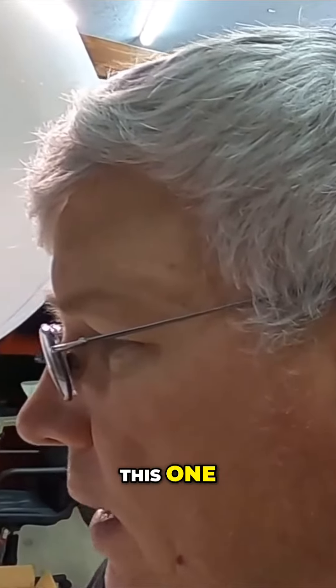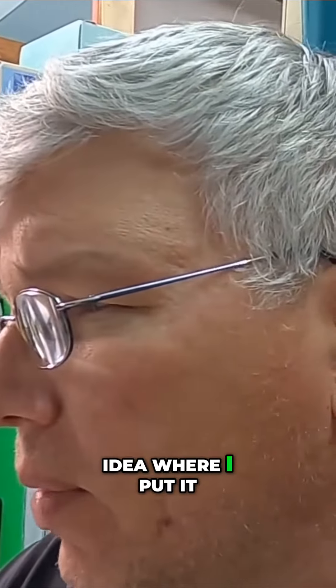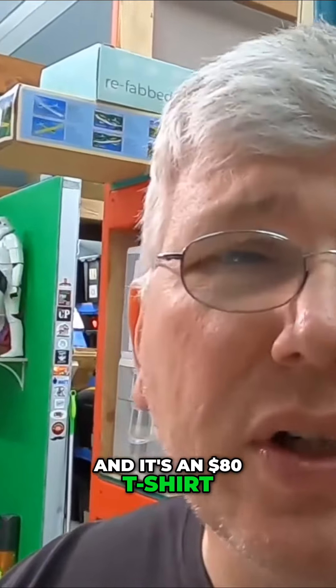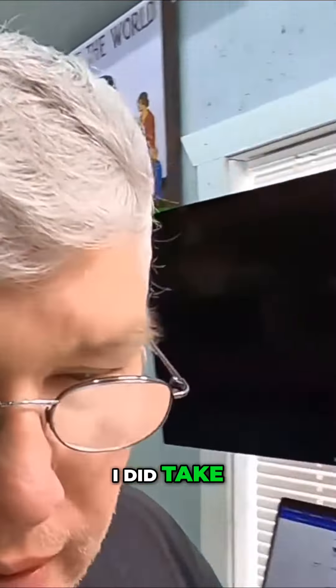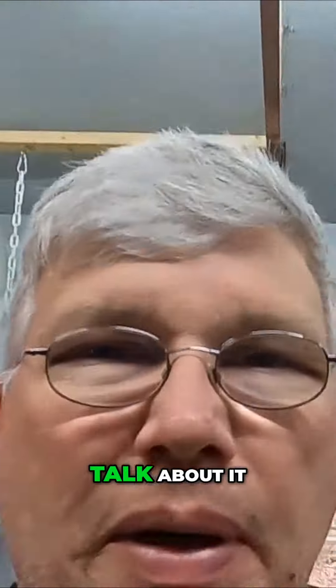Let's get to pulling some stuff. This one doesn't have a SKU, which is wonderful. It's my very first one of the day and I have no idea where I put it. It's an $80 t-shirt — a Black Crow shirt, I'm pretty sure. I did take an offer on this one. Give me a second, let me go find this shirt and then we'll talk about it.